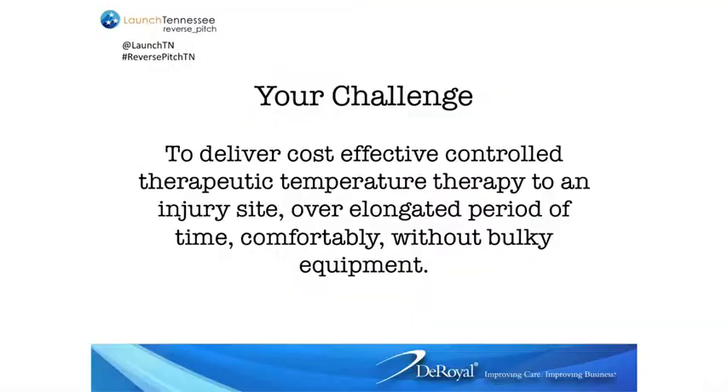Here's our challenge to you: to deliver a cost-effective, controlled therapeutic temperature therapy to an injured site over an elongated period of time, comfortably, and without bulky equipment. And here's the timing — and if you know the pains I go through, the timing with our company is always special, because it's yesterday.